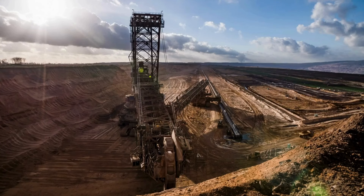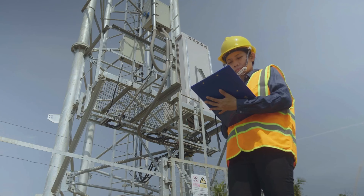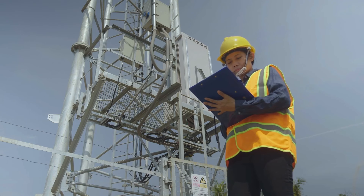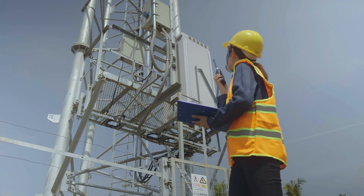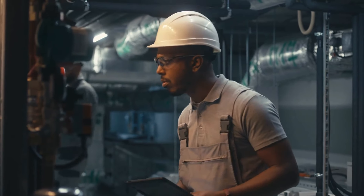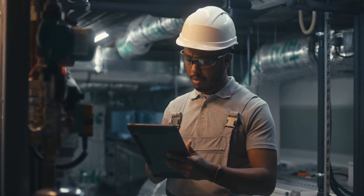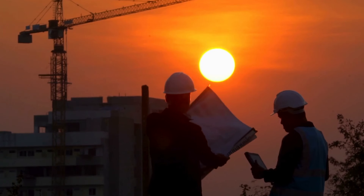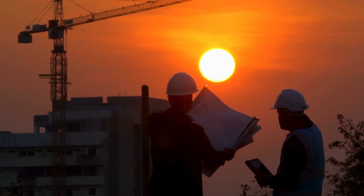Everyone is stunned by the amazing finding, which stops the whole operation. Geologists and engineers are quickly called in by the boss to examine the find. Miners gather around, their faces showing a mix of shock and awe at having found something amazing that will get attention all over the world. As the experts start their examination, there is a lot of excitement in the air. What the workers learn in the next few hours is going to change everything they thought they knew about the site.